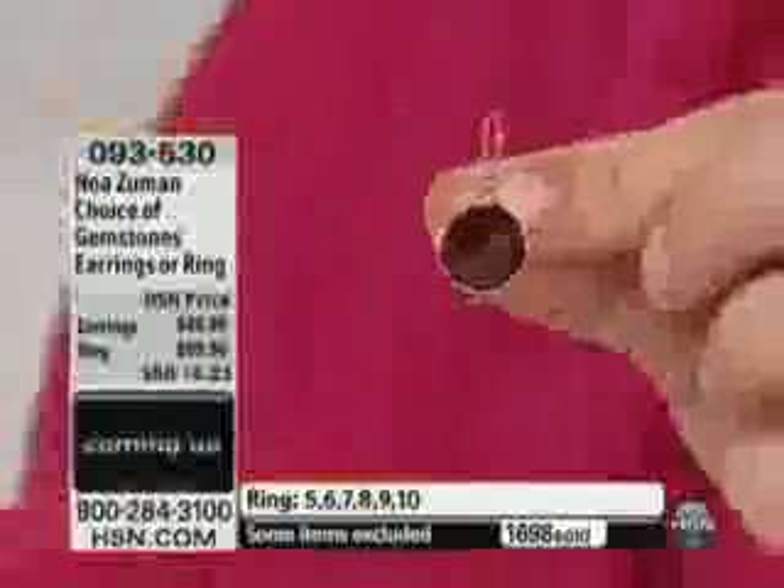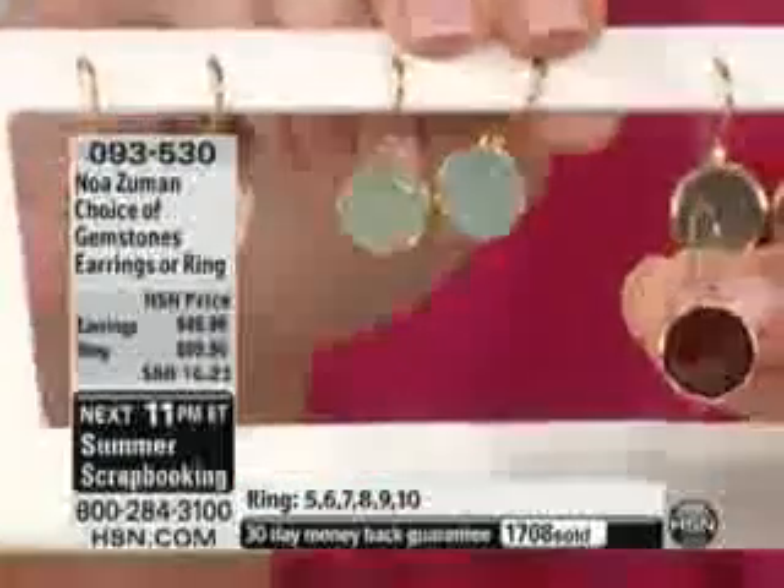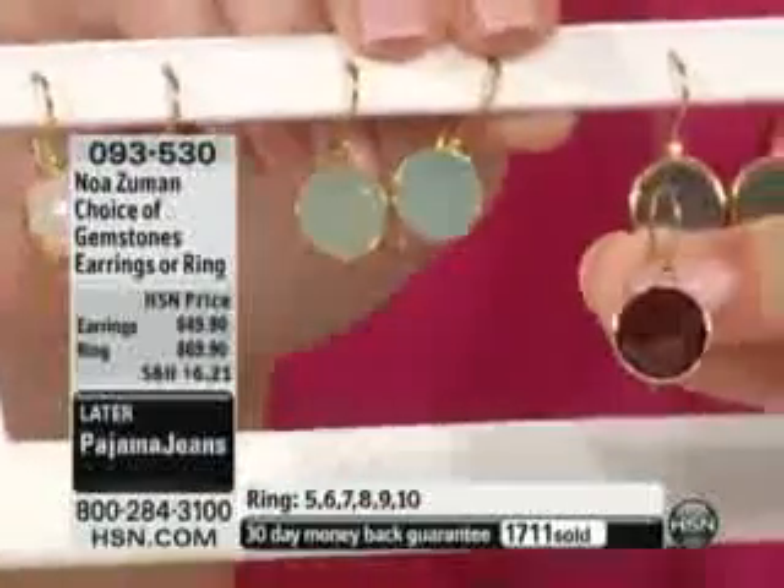In the earrings we have smoky and chalcedony — that chalcedony is out of this world. And then in the ring we have smoky, garnet, and moonstone. I hope the smoky is going to stay because in the next hour we have something amazing that will go with it.